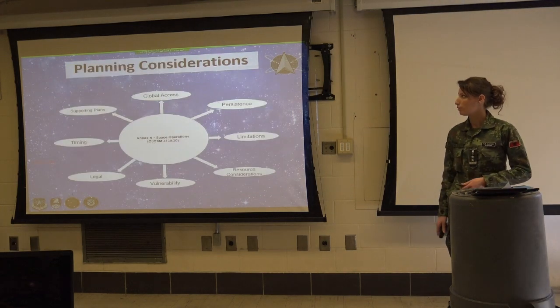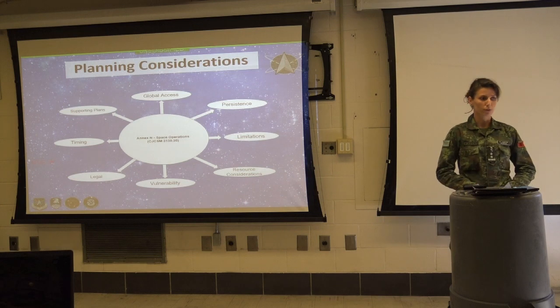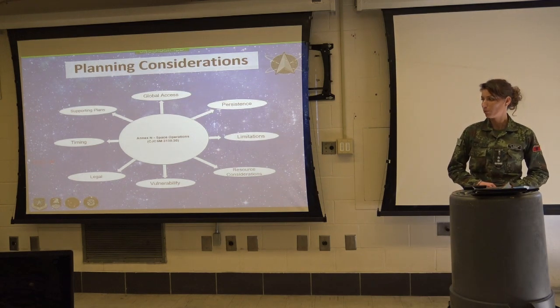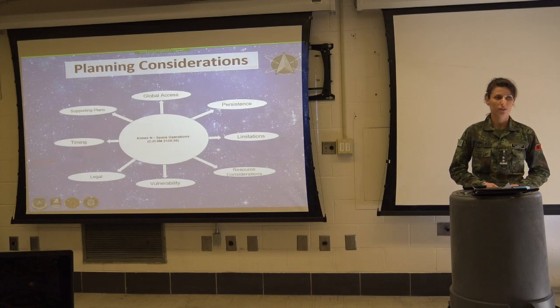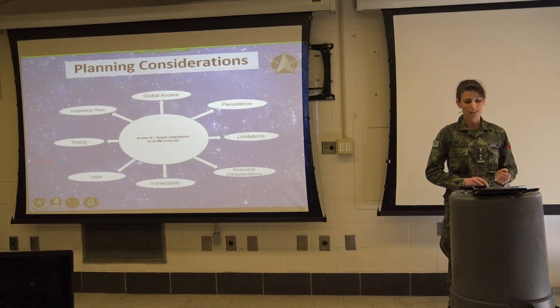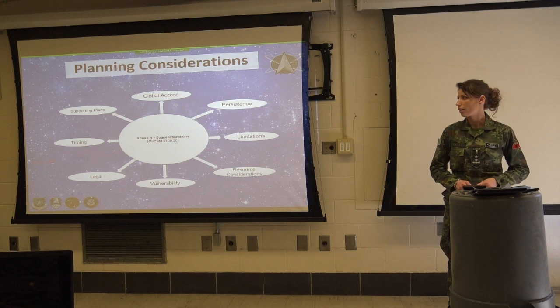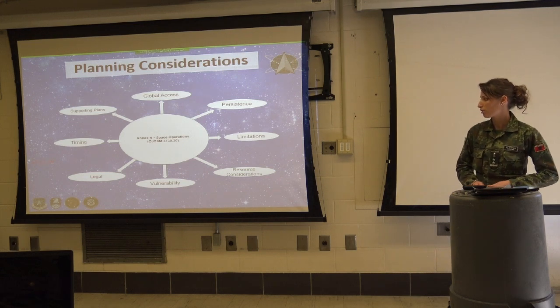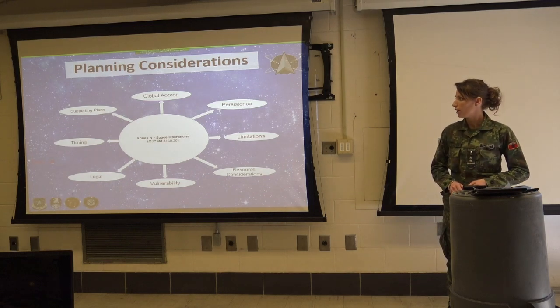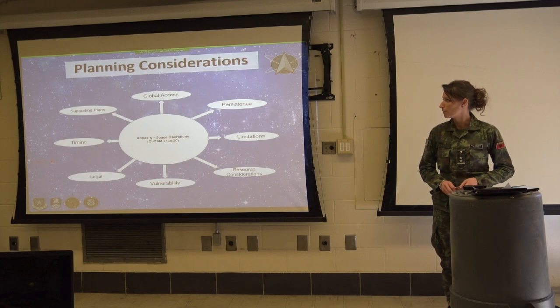Good morning, sir. I'm Dr. Danika Harris. Today I'll brief about planning considerations. Space presents unique planning and operational considerations that may affect friendly, adversary, and neutral forces alike. Space capabilities require extensive and advanced planning, and they take into consideration global access, persistence, limitations, resource considerations, vulnerability, legal planning, and supporting plans.